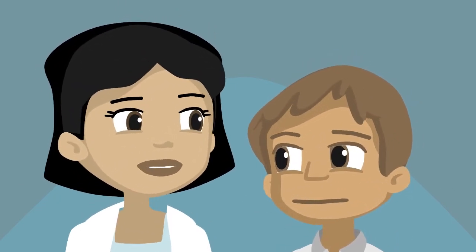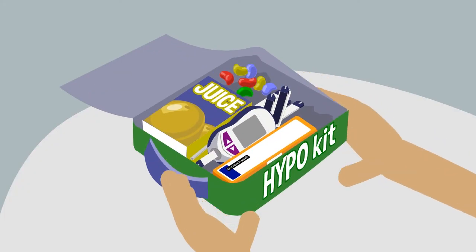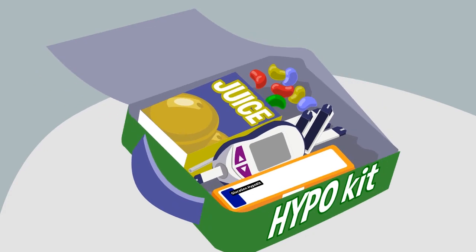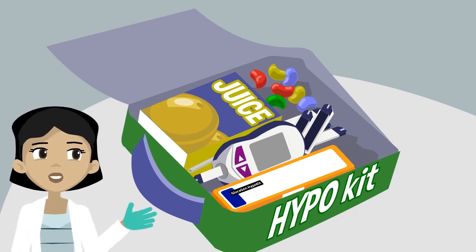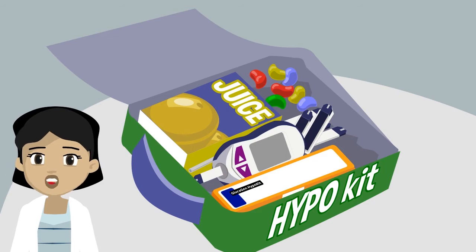Sometimes hypos occur for seemingly no reason at all. That's why it's very important that you wear or carry something that says you have diabetes, and that you always carry a hypo kit with you. Your hypo kit should include something sweet to treat hypos and your blood glucose meter.